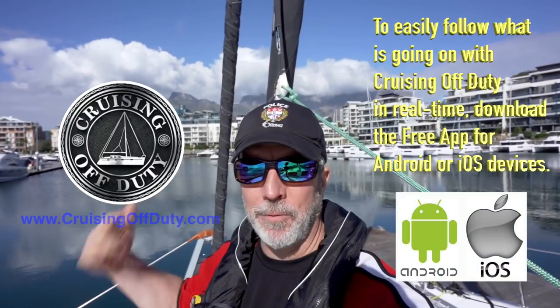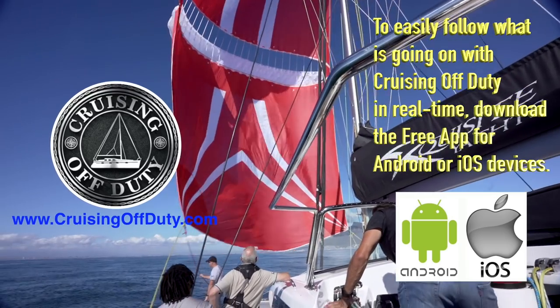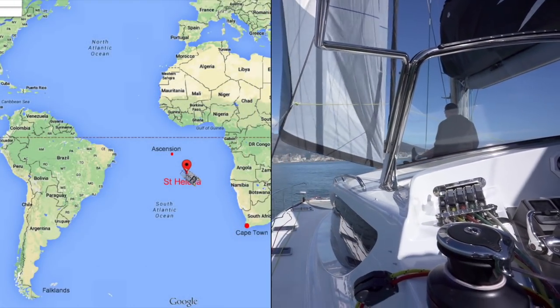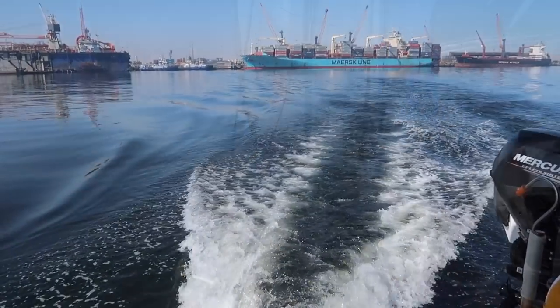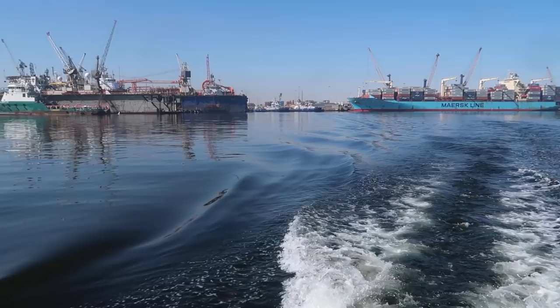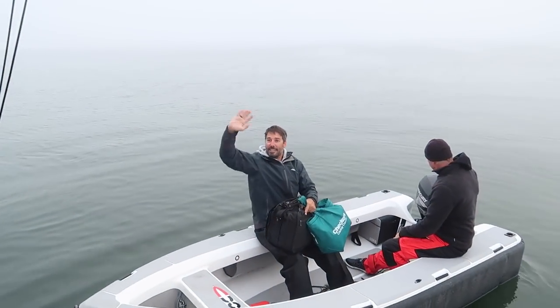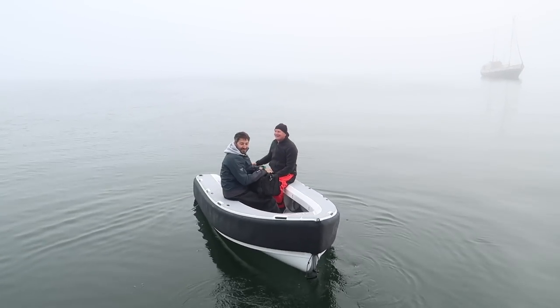Hi, this is Craig and welcome back to Cruising Off Duty. If you've been watching the channel, you know I took an Exquisite X5, a 50-foot catamaran, and sailed it from Cape Town, South Africa across the equator all the way to the Caribbean. In this episode we sail away from Namibia on our way to St. Helena in the middle of the South Atlantic — but not before we lose Tomas. That's right, he's leaving us, the training wheels are off, and we've got to sail this boat all by ourselves.